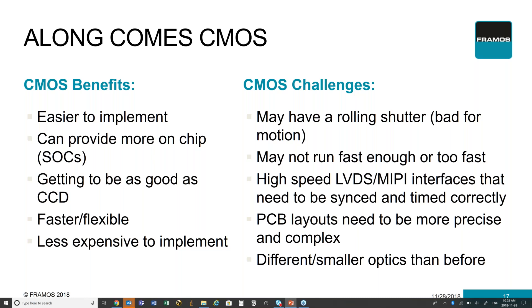Another challenge is that many of these CMOS devices are based on cell phone technology, which has requirements for small size with small pixels. This can be very challenging from an optics perspective — finding optics that will properly align to the sensor and these pixels to get the right quality of image for your application.